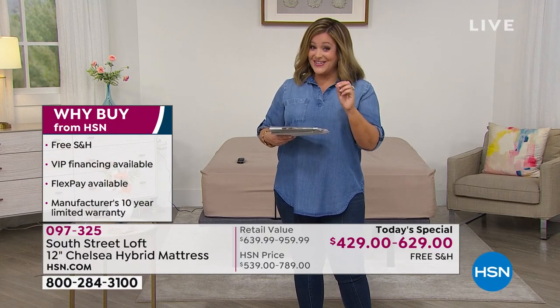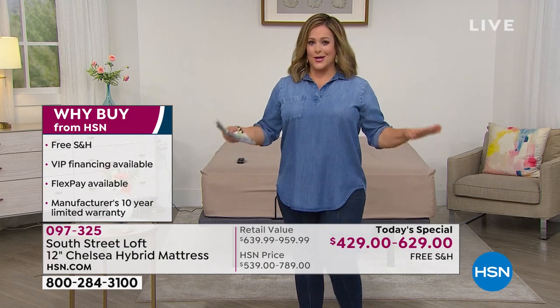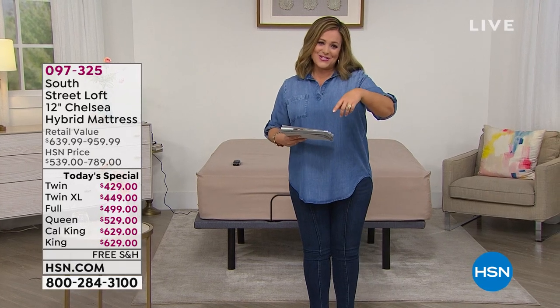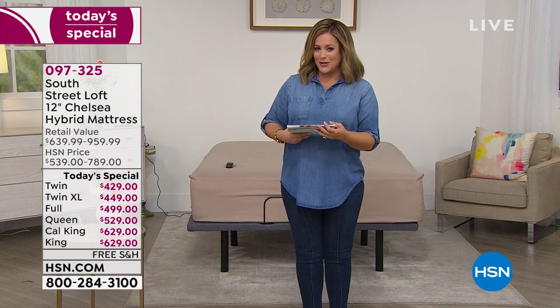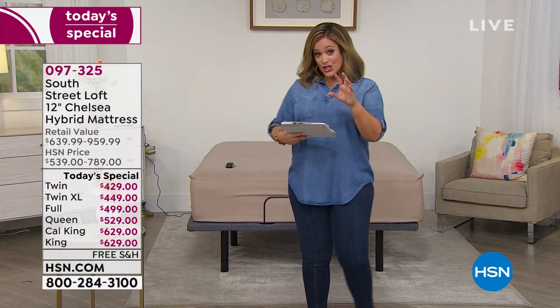For the most important investment — a good night's sleep — if you have the HSN credit card you get 12 months to pay it off, as good as cash as long as it's paid off on time. Twin on your HSN card: $35 and change tonight. Twin XL $37, full $41, the queen $44.08, king/cal king $52.42.